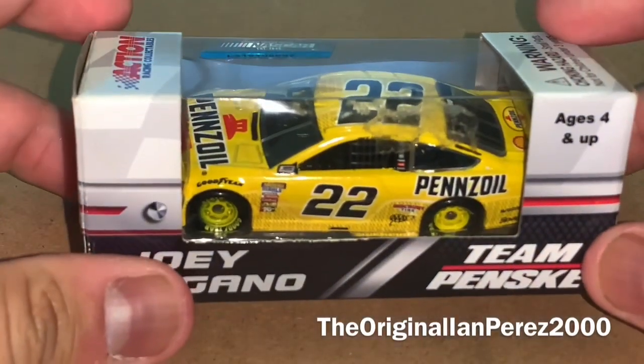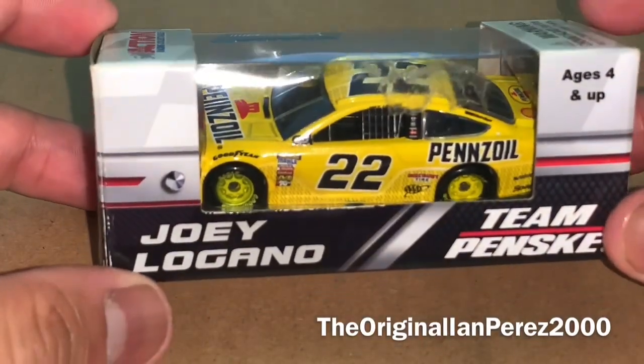What's going on E-Nation Army, this is E-N-Press 2000, the original E-N-Press 2000 YouTube channel, and welcome back to yet another Diecast Review. This Diecast Review is going to be on Joey Logano's 2018 Pennzoil Ford Fusion from Team Penske.